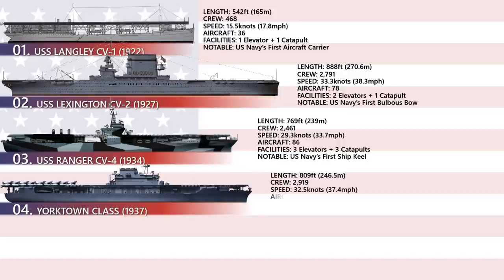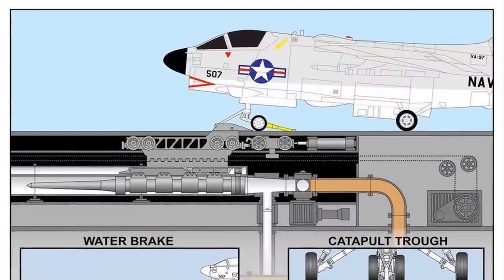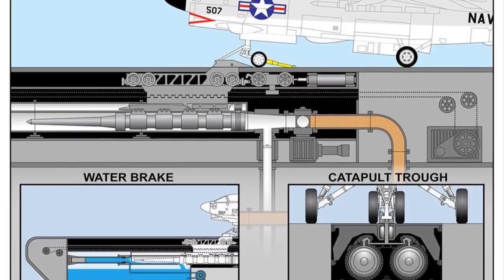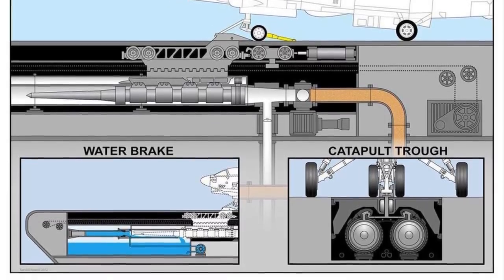The hydraulic catapult system was first introduced in this class. An aircraft catapult is a device used to allow aircraft to take off from a very limited amount of space, such as the deck of a vessel, but also installed on land-based runways in rare cases. It is now most commonly used on aircraft carriers as a form of assisted takeoff.